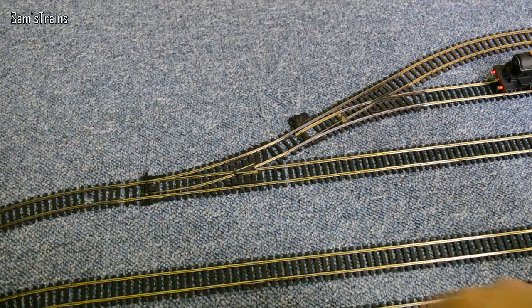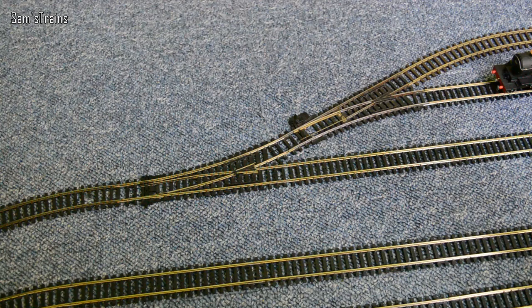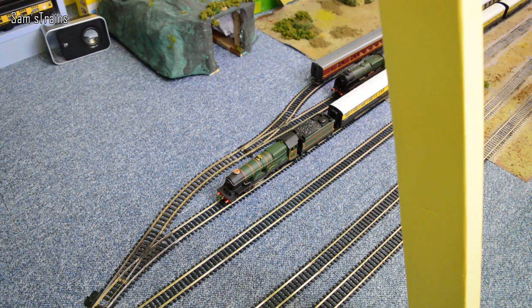I'm just going to grab those points, and I do want her onto the middle line. She's just got to get across those points for now, get her onto the main line, and then I'll swap her over another set of points onto the middle line where I want her to run for the rest of the day.